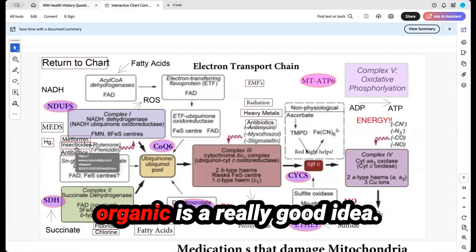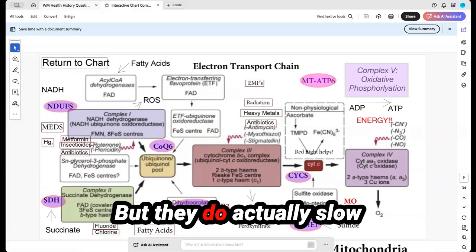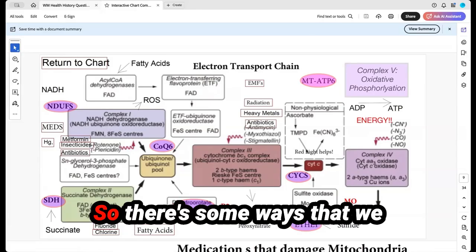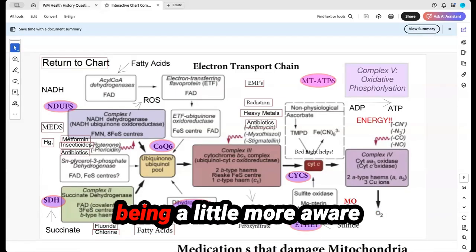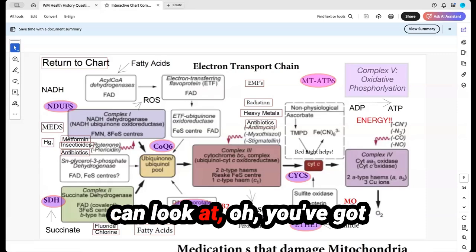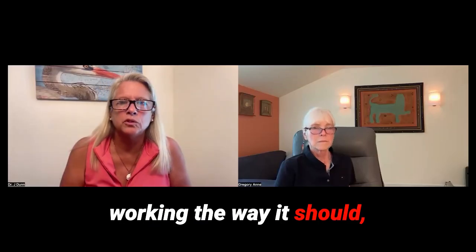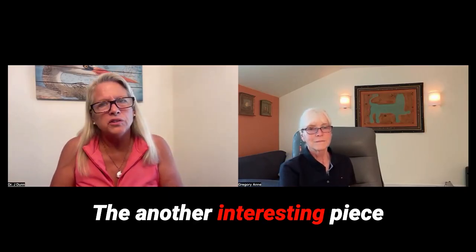Insecticides — eating organic is a really good idea. There's a lot of controversy about fluoride and chlorine, but they do actually slow down Complex I, the second part of this chain reaction. There are ways we can start to protect ourselves by being more aware of our environment and how it's going to affect our energy production capacity. And when you get your genes tested, we can look at what genetic variants you have, give you the right cofactors to make up for them, and get your mitochondria working the way it should — speeding up your metabolism, which is a wonderful thing.